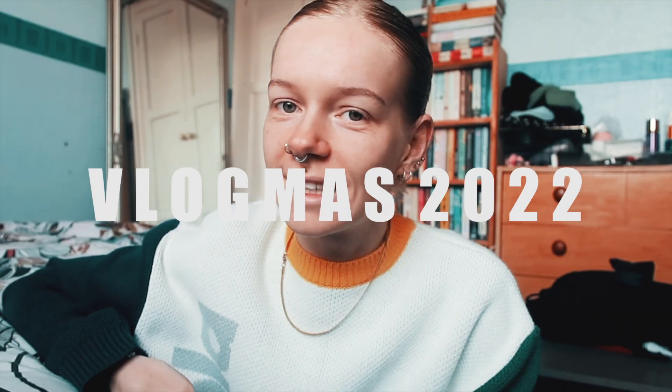Good morning you guys. Welcome to Vlogmas day 16. Today I am up and dressed. I've been in the shower but I haven't washed my hair so I've just kind of slicked my hair back. Today I am going to the garden centre with Katie and we're going to go and have something to eat, have a look around. Last time we went to the garden centre, which was quite a few weeks ago, it was like Santa's grotto in there. So really hoping for those vibes all over again.